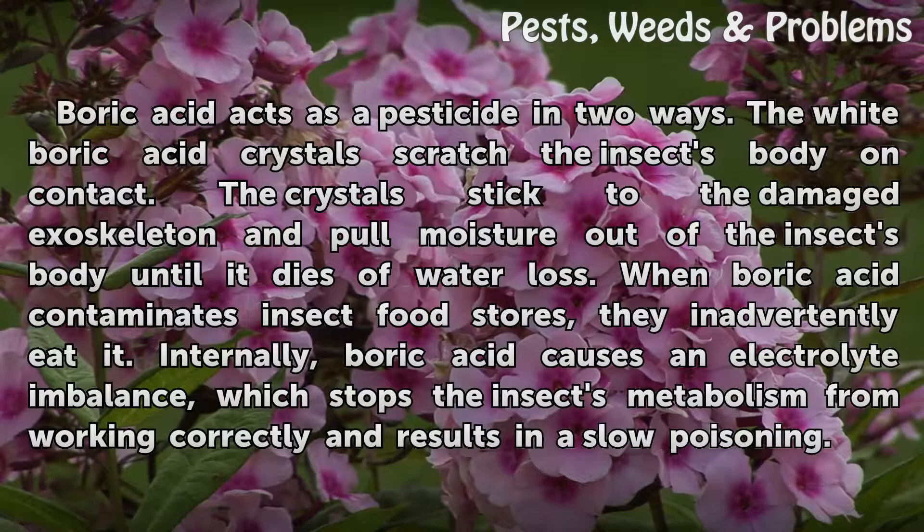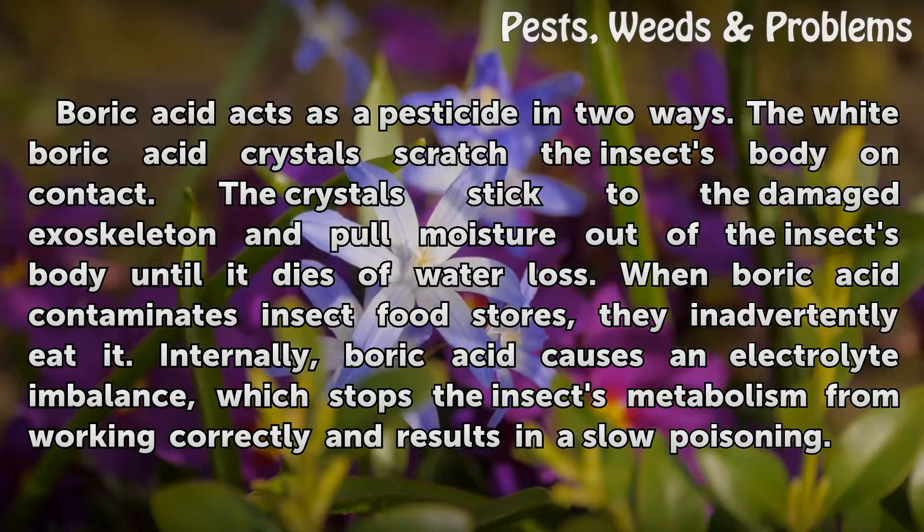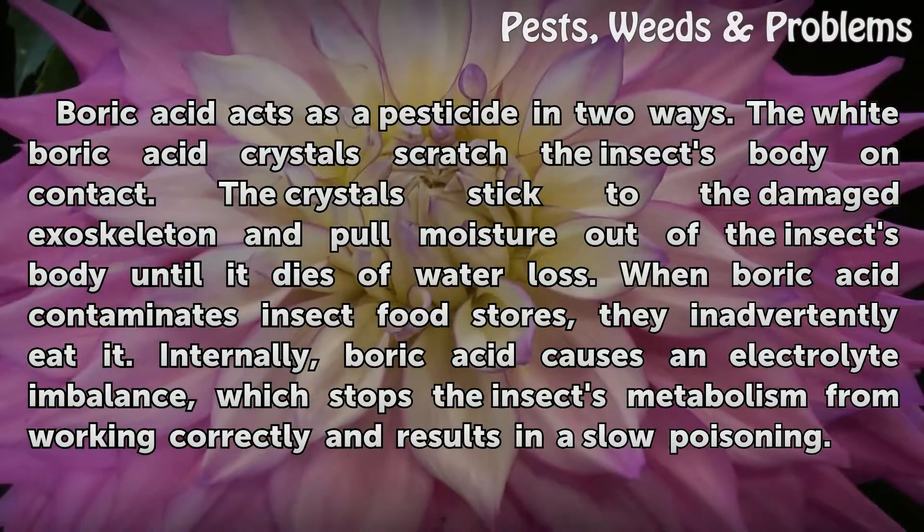Boric acid acts as a pesticide in two ways. The white boric acid crystals scratch the insect's body on contact; the crystals stick to the damaged exoskeleton and pull moisture out of the insect's body until it dies of water loss. When boric acid contaminates insect food stores, they inadvertently eat it. Internally, boric acid causes an electrolyte imbalance which stops the insect's metabolism from working correctly, resulting in slow poisoning.